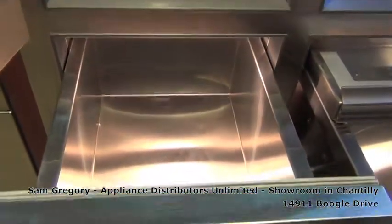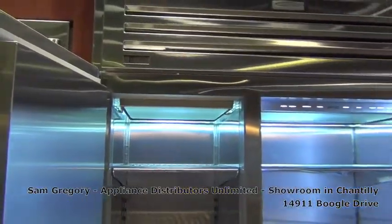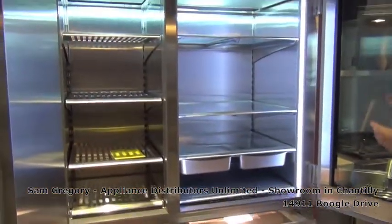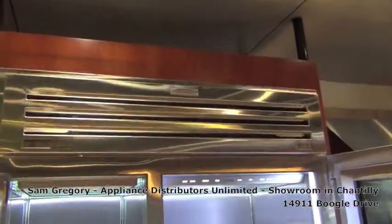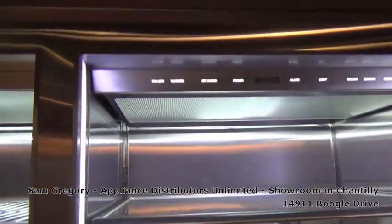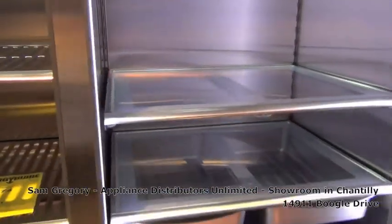This would be for a large family in which you could house enough groceries to eat for a month or whatever. This is made by Sub-Zero and Wolf. It's been in the line for several years and it's not something we sell very frequently, but there are customers for whom this is a statement in their kitchen, like the Pro range is a statement for them.